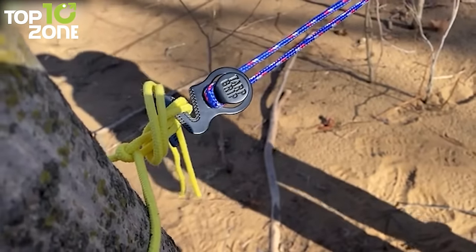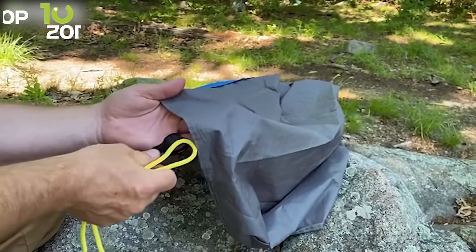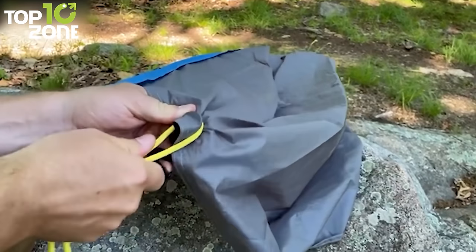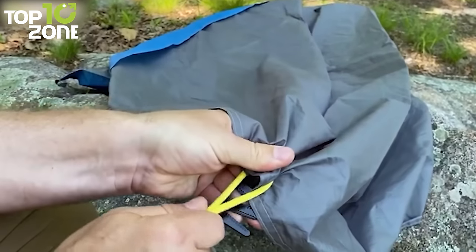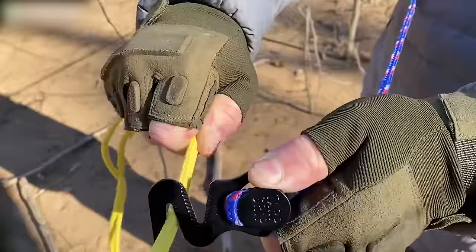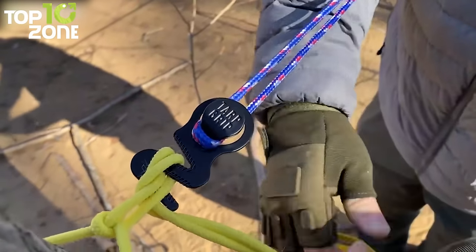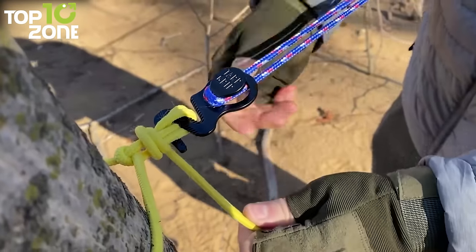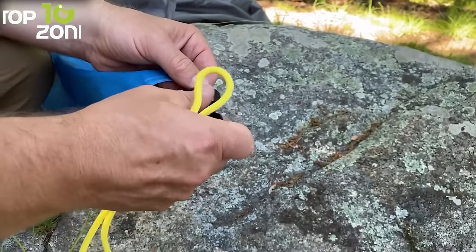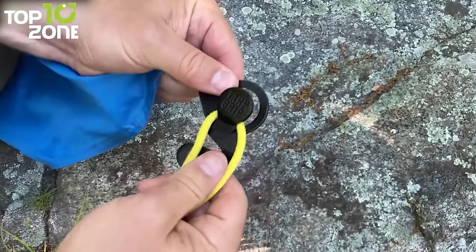Tarp Grip is a must-have accessory for any outdoor enthusiast, whether you are camping, tailgating, or simply enjoying a day at the beach. These fasteners are designed to provide a quick and reliable solution when you need to tie a rope, secure a tarp, or hang a roof covering. Unlike other tarp fasteners on the market, the Tarp Grip can be used with any type of fabric or tarp, making it a versatile and indispensable tool for any outdoor adventure. They are made from high-strength anodized aluminum that can handle heavy loads and strong winds without damaging your tarps or covers. Installing them is also easy, even for new campers or those without any DIY skills.